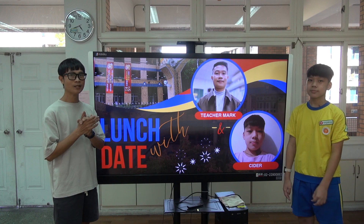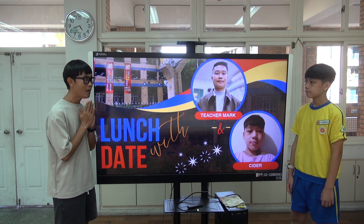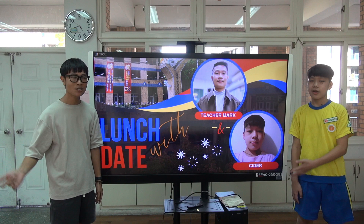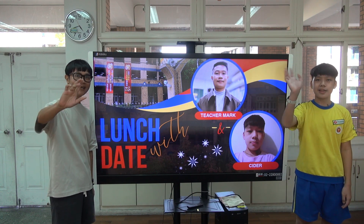Thank you, Siddharp. That's it for today. We will see you again next week. Thank you for watching. Once again, this is our lunch date with teacher Mark and Siddharp. Bye-bye!